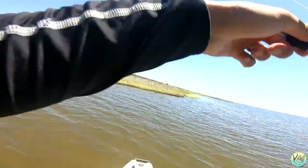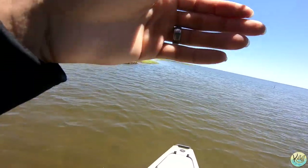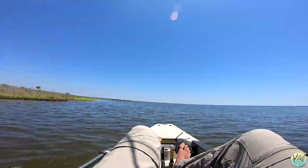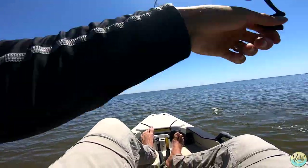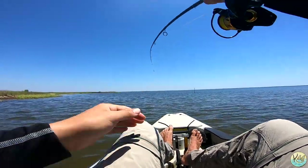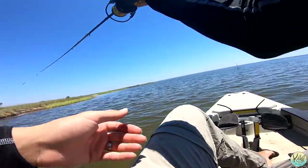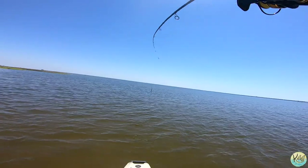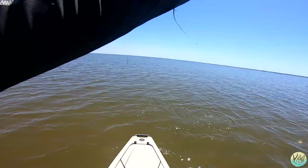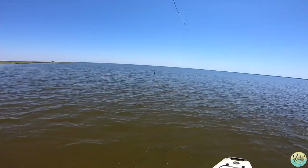Oh my gosh guys — this is a trout! If this is a trout, this might be my PB! He ate a crab too — no way! Are you serious? It's a big trout on a live crab! I am not exaggerating — holy cow! As soon as I set the hook I saw them flash, and that was a hundred percent a trout flash. I cannot believe my eyes right now.